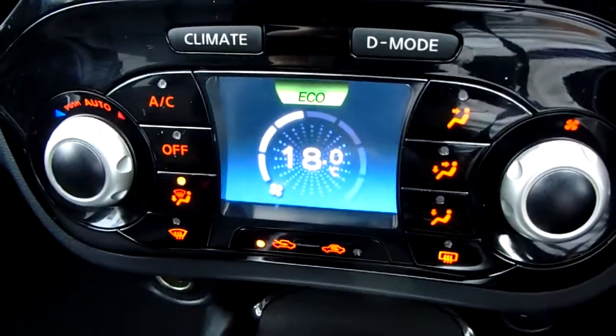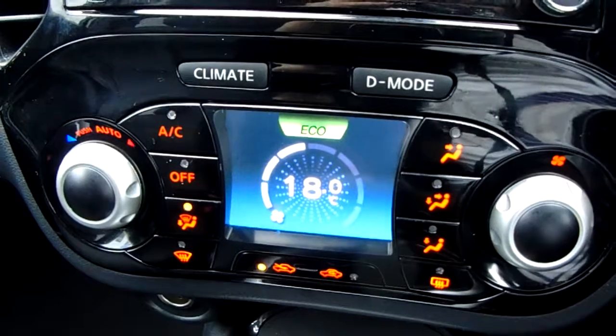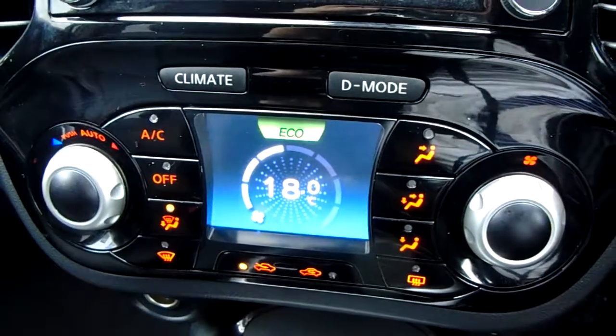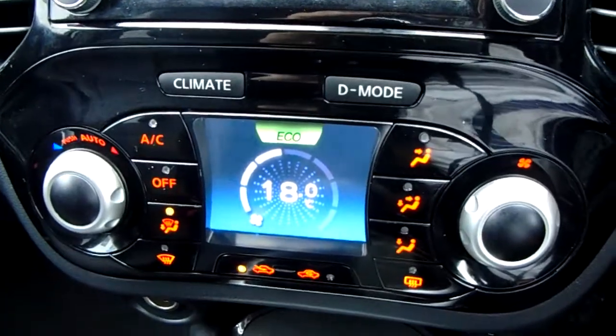The car also comes with climate control, so it can be set to an exact temperature, which is very specific to your needs. You can access the air conditioning on the left-hand side, so this car is more than capable of keeping you warm through winter as well as keeping you cool through summer.